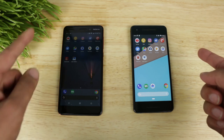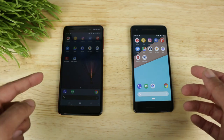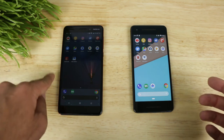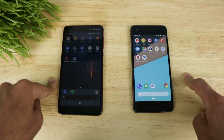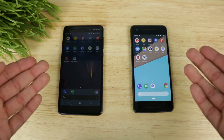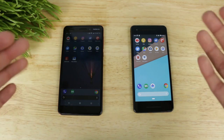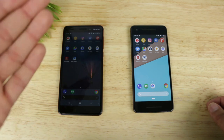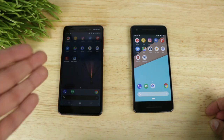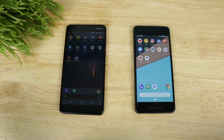Alright, so there you guys have it — that is our speed test between the Nokia 6.1 and the Pixel 2. As you saw, the Nokia 6.1 was not a bad phone at all in terms of performance. For a budget phone that costs $270 to almost keep up with a phone that costs $650, that's pretty impressive. A lot of that has to do with the Android One software, which is pretty stock, versus the Pixel, which is also extremely stock. I'm pleasantly surprised by how well the Nokia 6.1 does. If you're worried about losing out on performance with a budget phone, I don't think you really have to be. Thank you guys so much for watching. Hit the like button, subscribe for more videos like this, and I'll catch you in the next one. Bye!